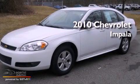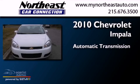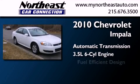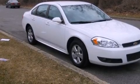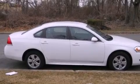This is a 2010 Chevrolet Impala. This four-door sedan has an automatic transmission and a 3.5-liter V6. All of the following features are included: aluminum wheels, traction control and stability control systems.